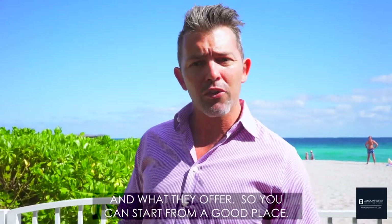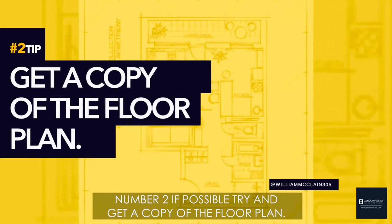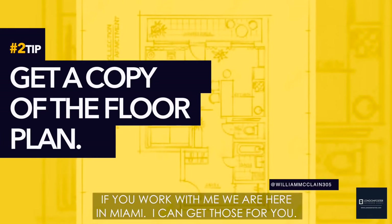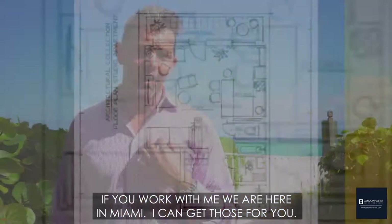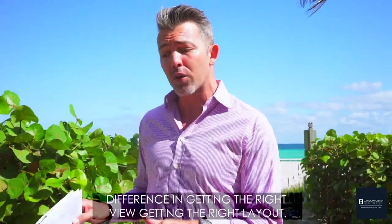Number two: if possible, try to get a copy of the floor plan. If you work with me and we're here in Miami, I can get those for you. Having a copy of the floor plan can definitely make the difference between getting the right view and the right layout versus getting it completely wrong.